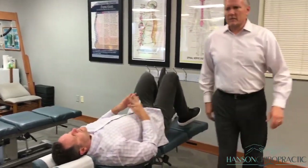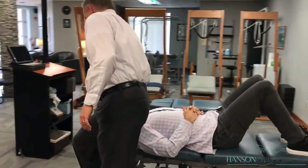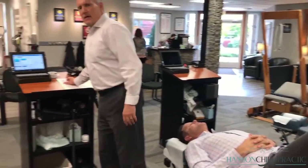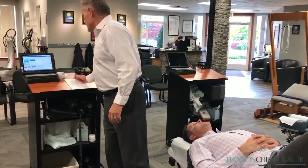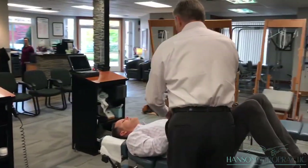We've gotten him into a really good position. Normal is a 40-degree curve in the low back, and he's basically within normal — about 38 degrees — so we've been able to get that corrected.